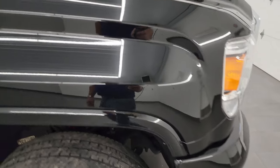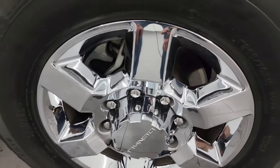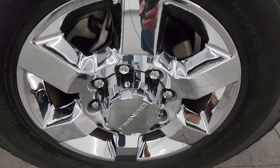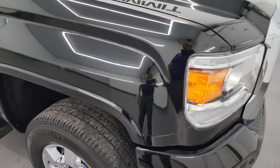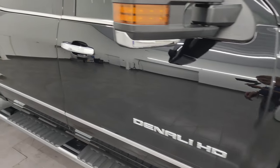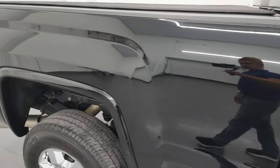Passenger side front fender is in excellent condition, no dents or dings on there. The passenger side front wheel has no major scuffs or scrapes — look how nice those wheels are, it's like they are brand new. Going down this side of the 2017 GMC Sierra 3500, take note of how clean that body is, how reflective and mirror-like that paint is.